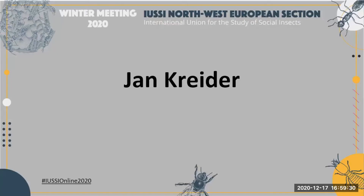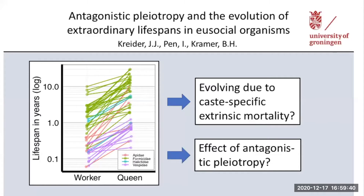Our next poster presenter is Jan Kuehler. He's a PhD student at the University of Kroninger. My name is Jan, and my poster is on the evolution of caste-specific aging in social insects.